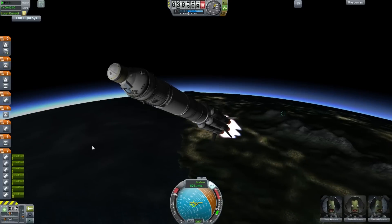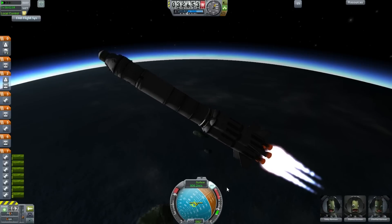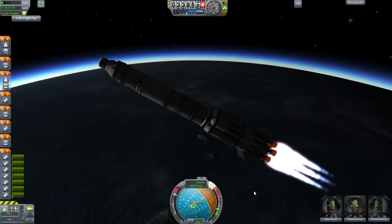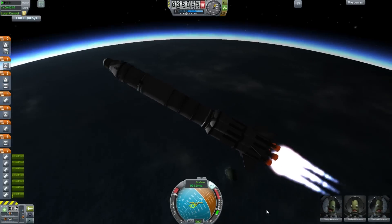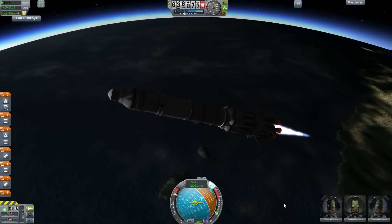The first stage of the Saturn 1 would launch essentially the same upper stages as the Saturn V, so it was actually useful for testing the equipment, which is why launching Apollo 7 on the Saturn 1B made a lot of sense.